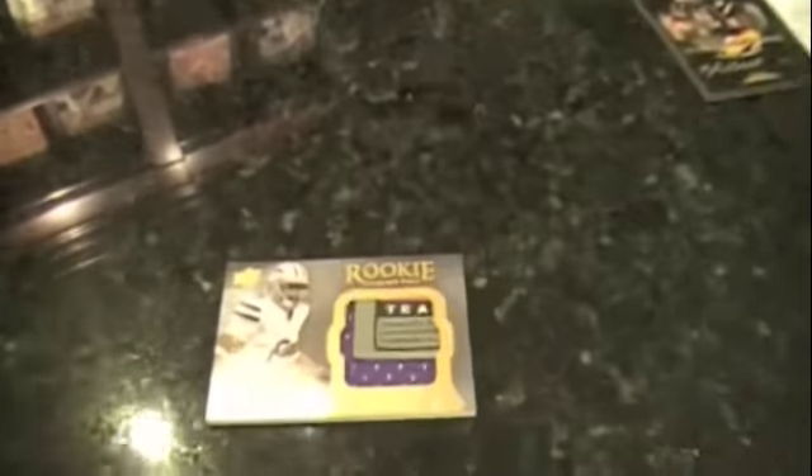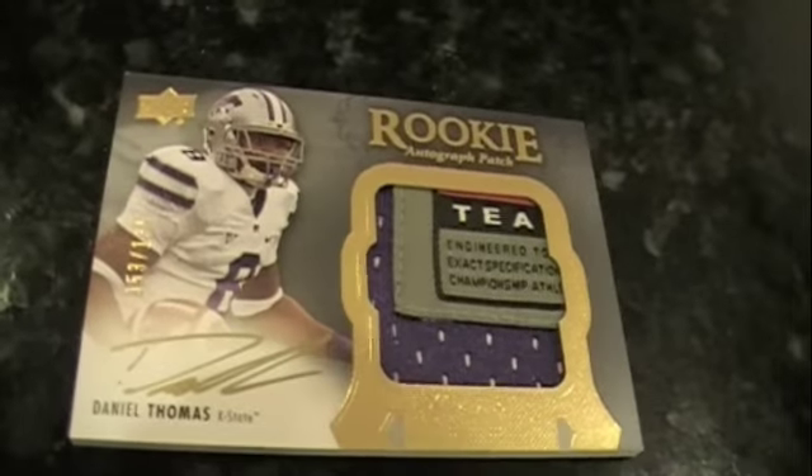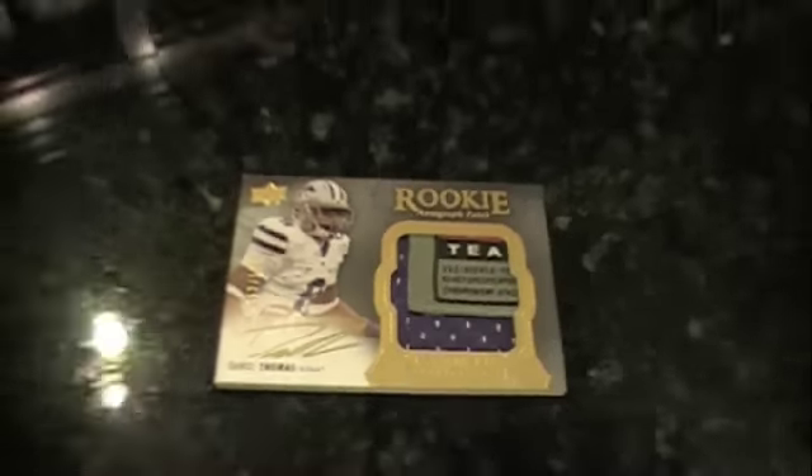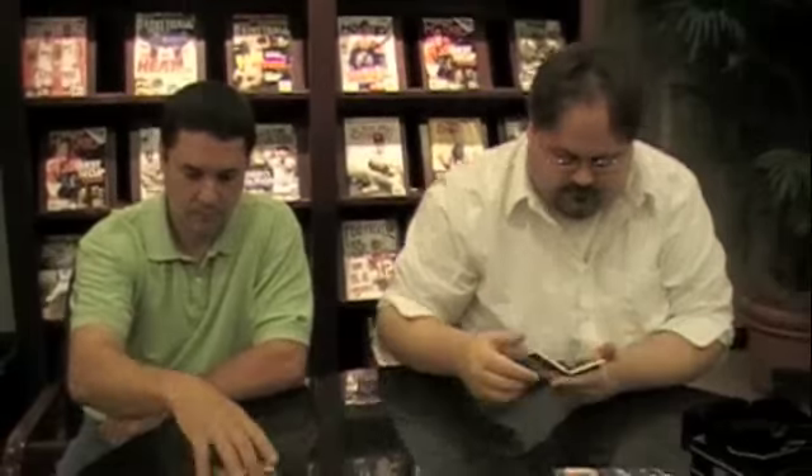They are marked 2011, just like everything else. The actual packaging is also marked 2011 on all the legalese, like the fine print. How about an autographed patch card out of 135, signed on-card of Daniel Thomas out of Kansas State? And my final card is pretty cool — it's a booklet with two pretty solid players, two pretty solid programs.